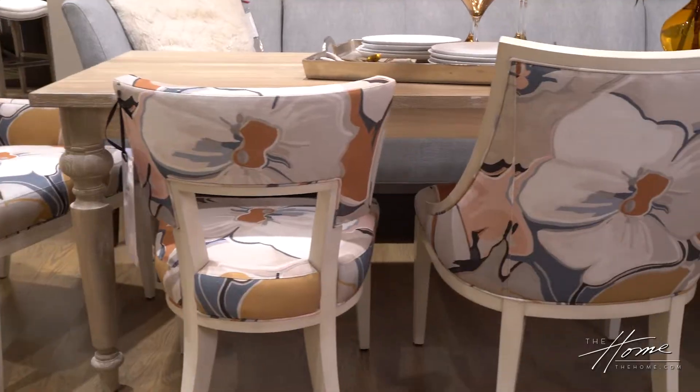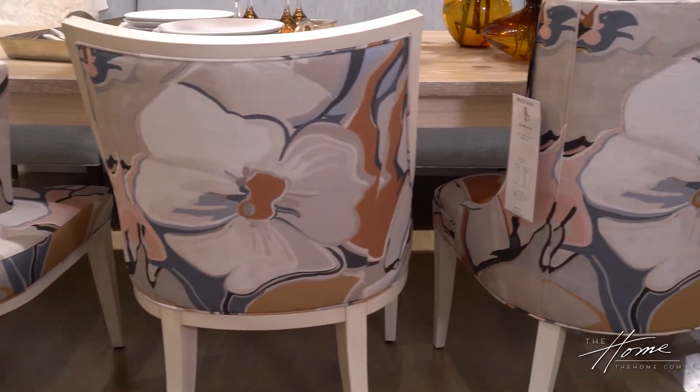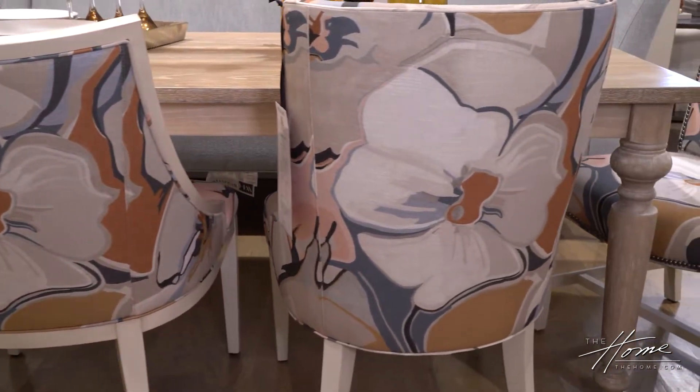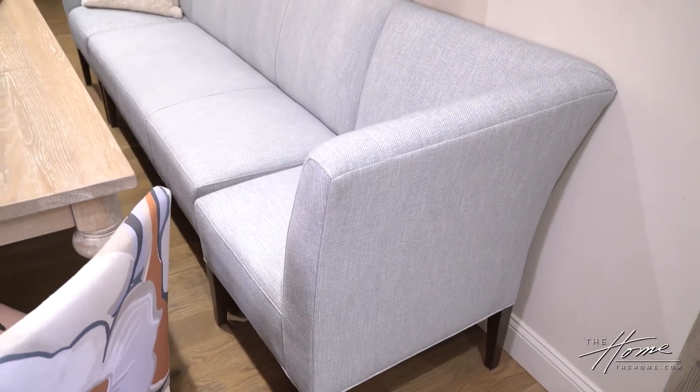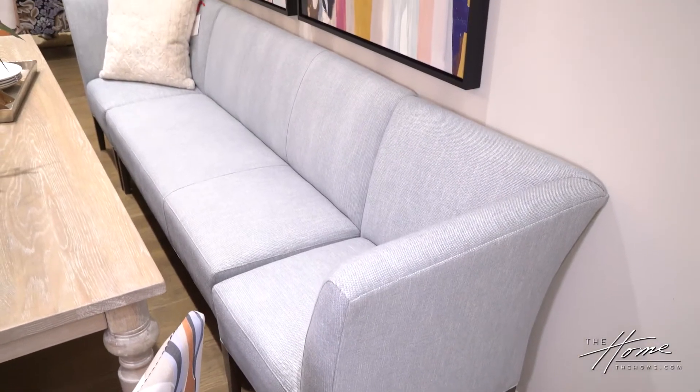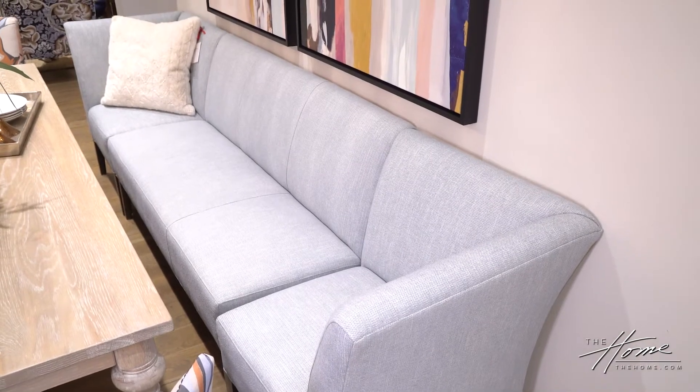We've walked over to the Wesley Hall showroom. They have fabulous upholstery, dining sets, and bedroom options. We're going to look at some of their dining options — they have a plethora. I love when they mix it up with a banquette and chairs. This is actually a left arm and right arm as a separate piece — so it's a sectional for dining, which I think is fabulous.